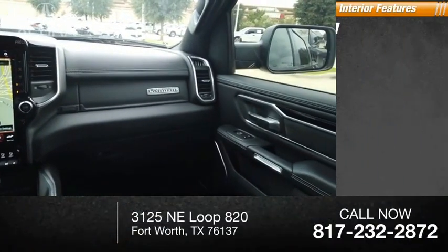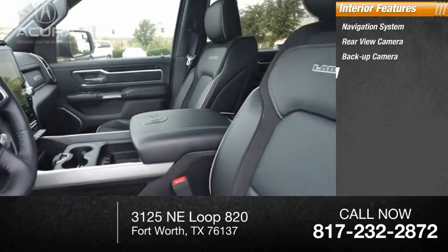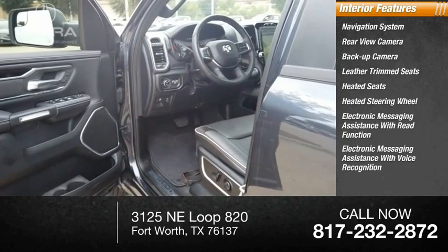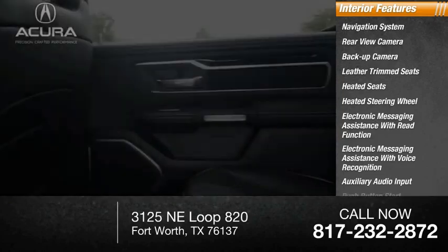Inside you'll find a navigation system, rear view camera, backup camera, leather trim seats, heated seats, heated steering wheel, electronic messaging assistance with read function, electronic messaging assistance with voice recognition, auxiliary audio input, and push button start.